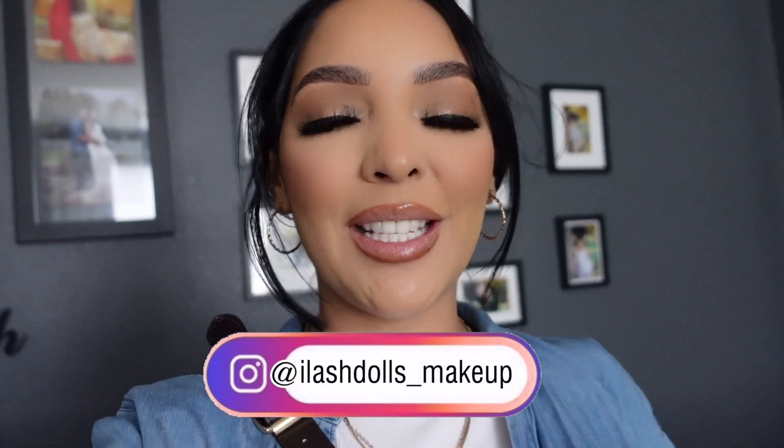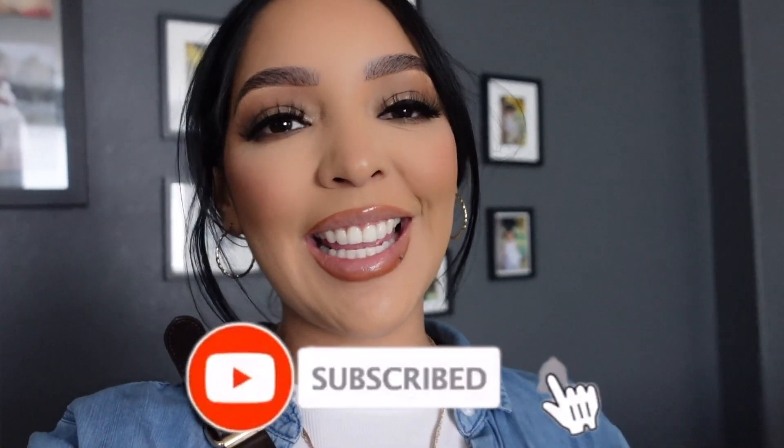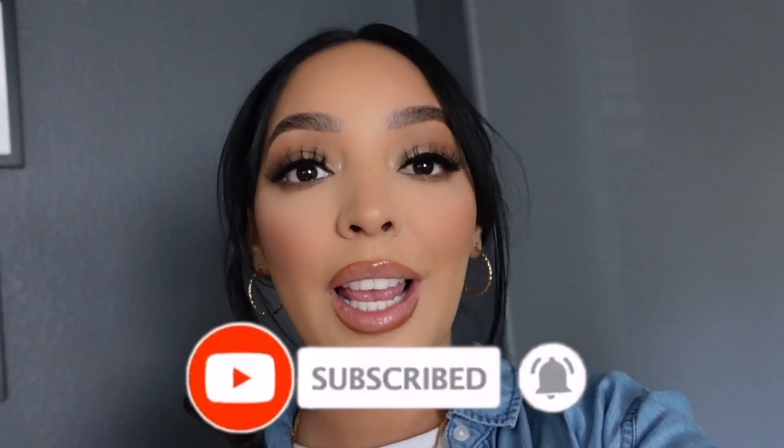Hi dolls, welcome back to my channel. I am Itza Arroyo, known as Eyelash Dolls Makeup on Instagram. Why don't you be a doll? Subscribe, turn on your post notifications, and hit that like button on this video. As far as this spring sale event, depending on your beauty insider status, you will be getting either 20% off, 15% off, or 10% off.